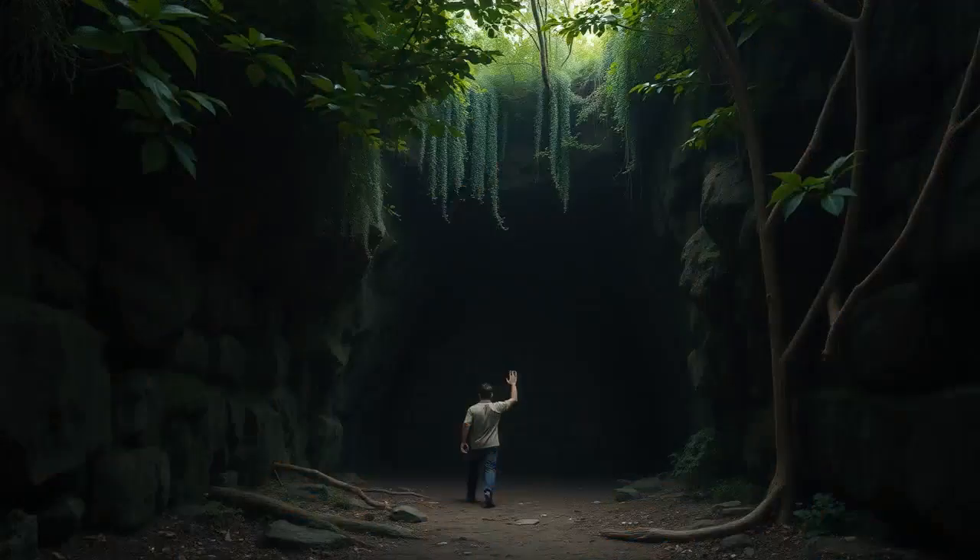Imagine stumbling upon a mysterious cave by pure accident. That's exactly what happened to Russell Burroughs one day. Burroughs was wandering through the woods when he stepped on a loose stone, and bam — he's falling into this hidden chamber. He lands inside what seems like a booby-trapped pit. Apparently the stone that was supposed to cover him back rolled off to the side. Lucky break, right? But that was just the beginning.